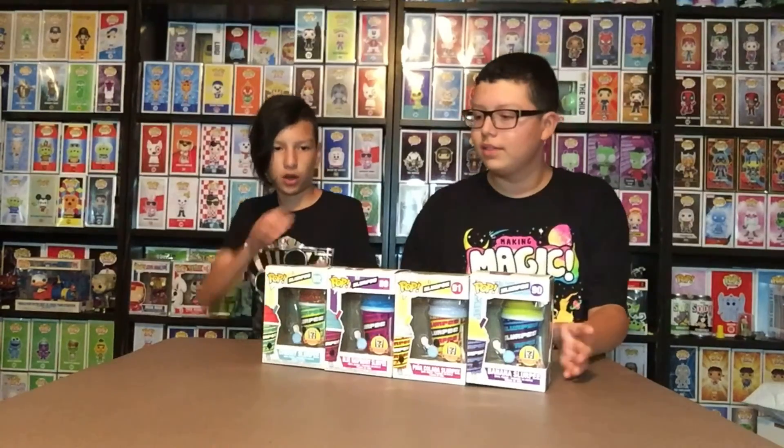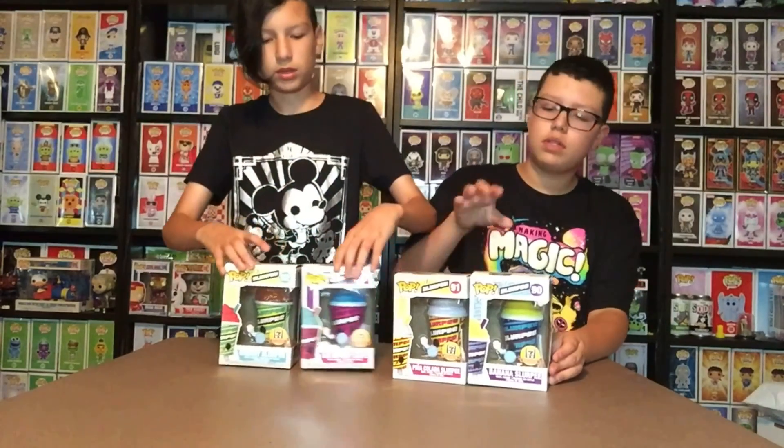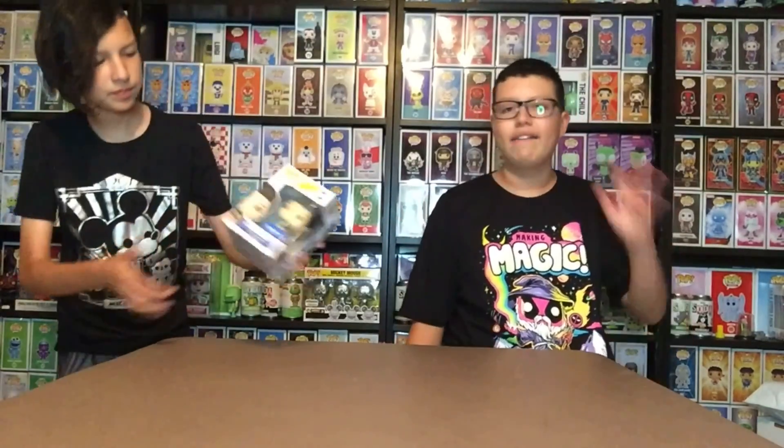Alright, let's move on to the loose pops from Walmart and Target. They're not really 'loose' but they're not in a package. Show yours off first since it's from Walmart, and I'll do the Target ones after.